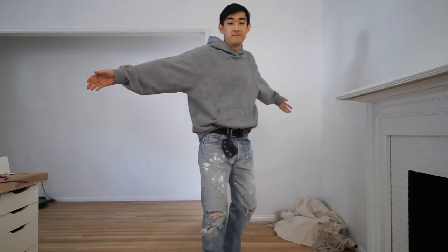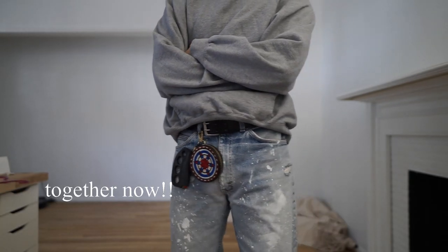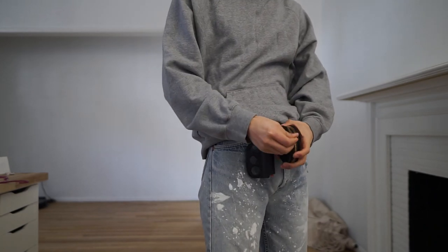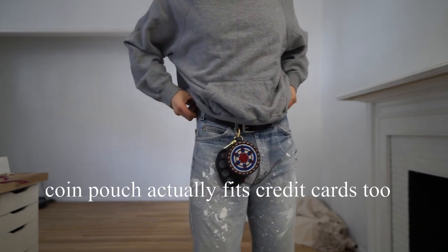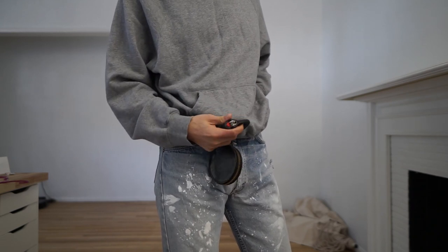Initially, when I first got the coin purse and the lighter, I was pretty concerned that they would weigh my pants down and actively feel them all the time. But luckily, you actually don't feel them even without a belt. I would often forget that they're there when wearing them, so I wouldn't be too worried that they would drag your pants down.